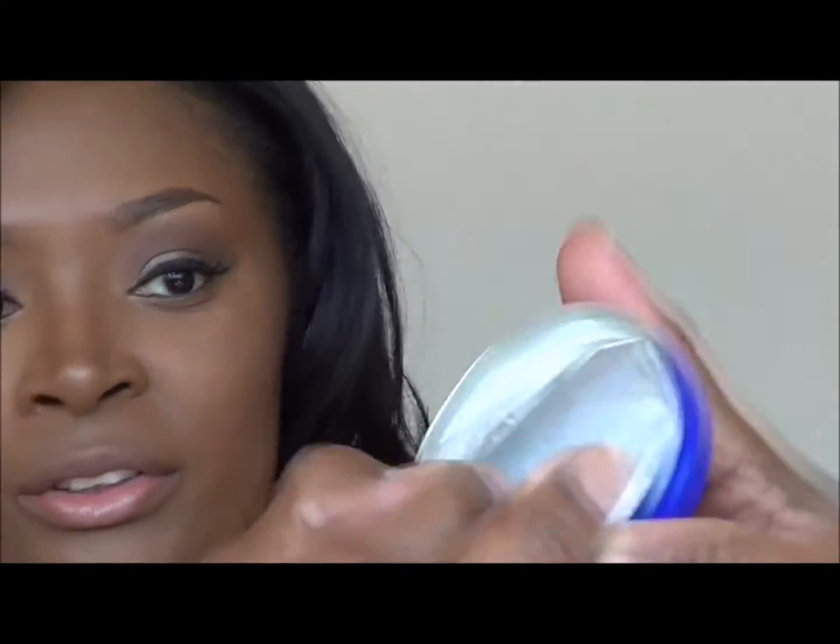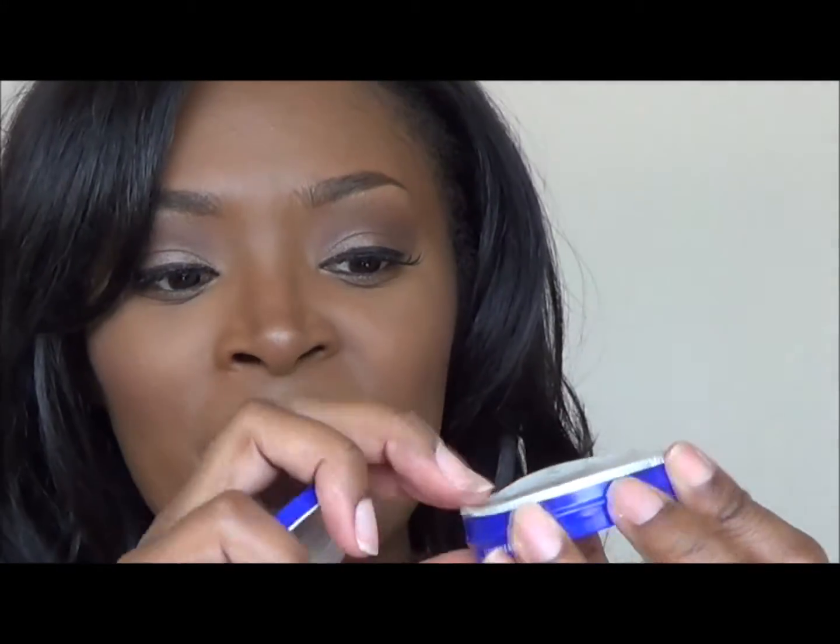It still has the seal on it — I'm not going to peel it back just yet. The only thing that might be an issue is the cream could get under my nails, which I can't stand, so I'll have to be strategic about how I apply it.